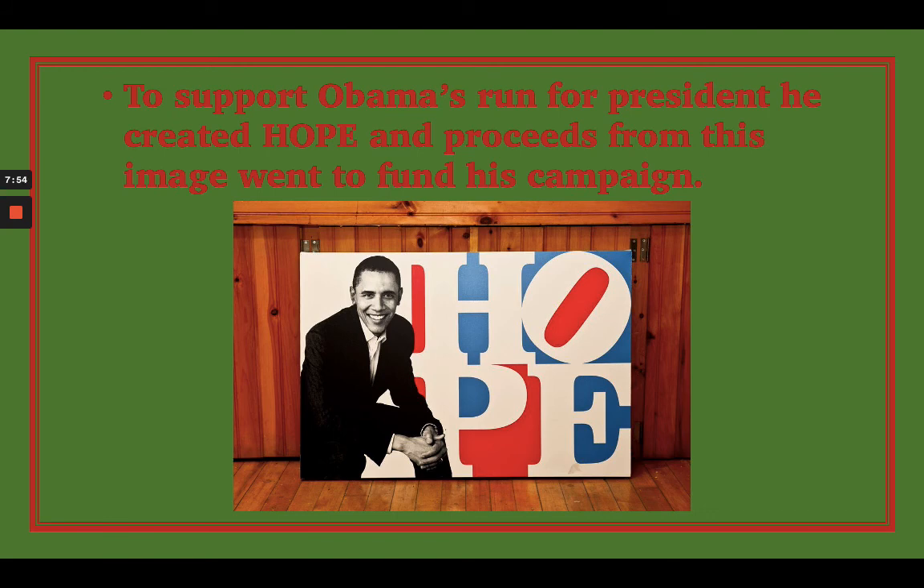Last but not least, he then chose a different word — the word HOPE — and put it in a similar arrangement but used different colors. He created this to support Barack Obama when he was running for president of the United States. He used the proceeds from this image to help fund Obama's presidential campaign, which ultimately ended up being successful.